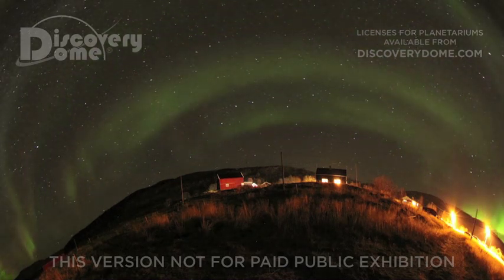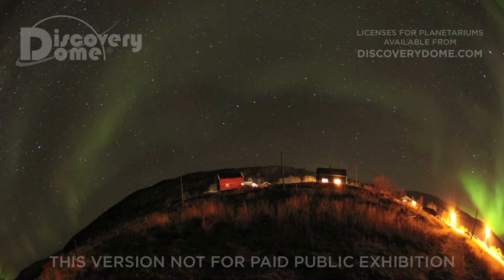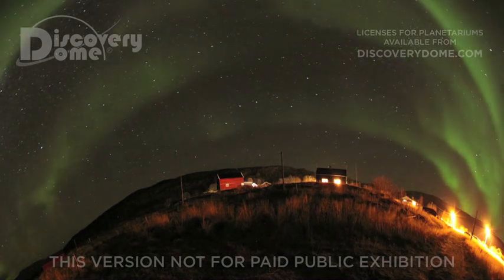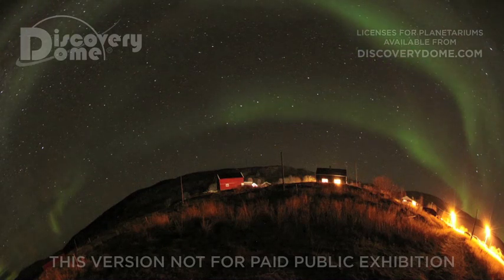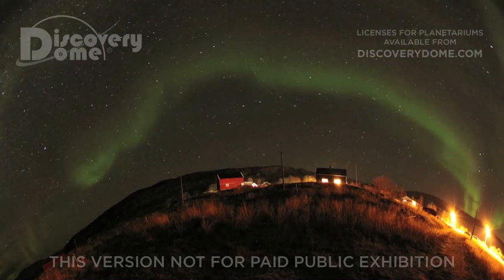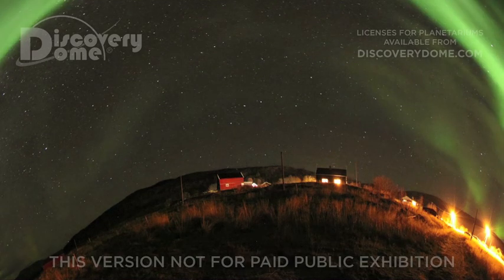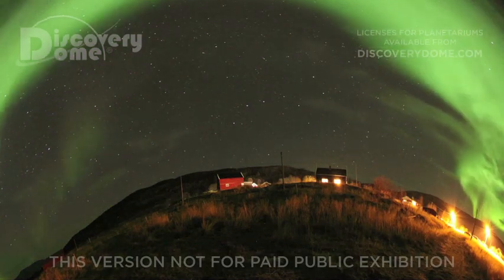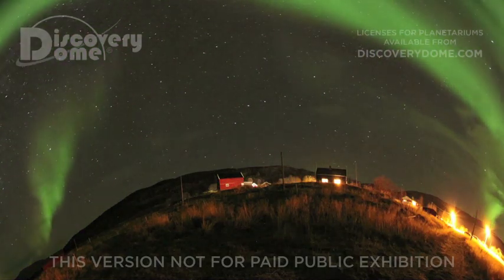In Northern Europe, the aurora was the famous Bifrost, a glowing archway of the gods to travel from Heaven to Earth. In America, there were spirits carrying lanterns as they sought the souls of dead hunters.